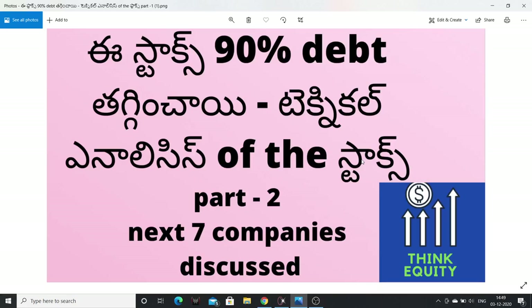Hello Friends, Andharki Namaste Friends. This is a part 2 video. In the first part I discussed debt-reduced companies. In this video I will discuss 7 companies. These companies are in the mid and small cap space.